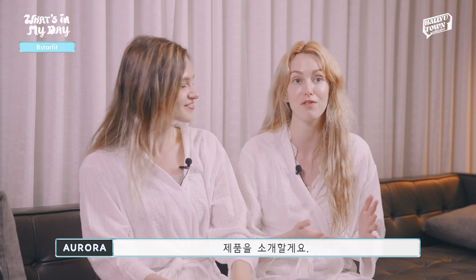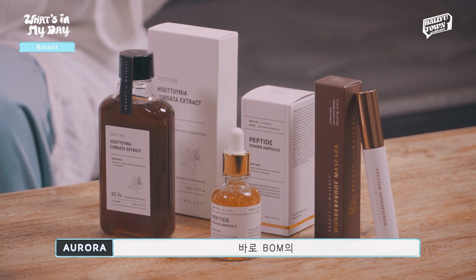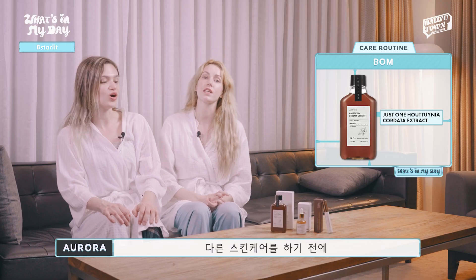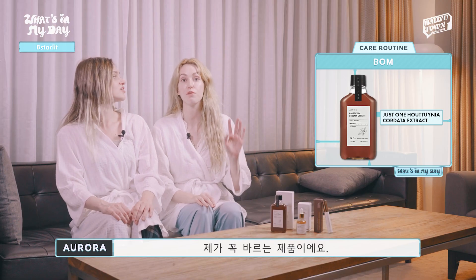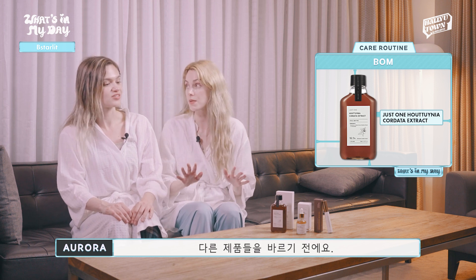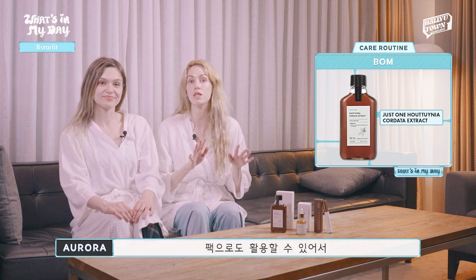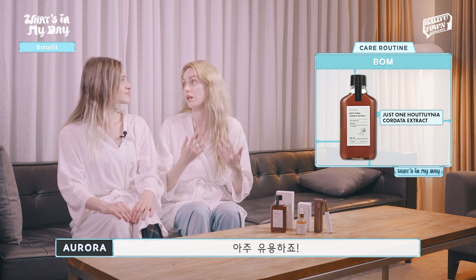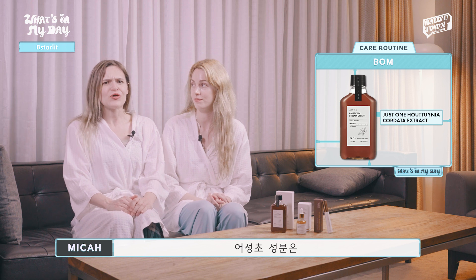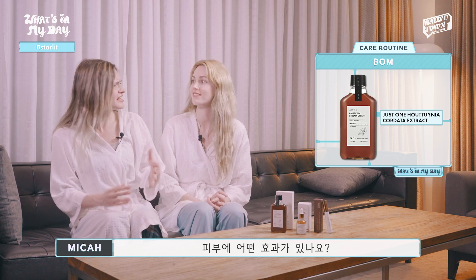Last but not least, I'll show you a product that is great to apply just fresh out of the shower. It's BOMS Just One Otoenia Chordata extract. It's a product that I always use first in my skincare routine — I apply it before all other products. It's very useful and you can use it as a mist, a skin lotion, or a mask.